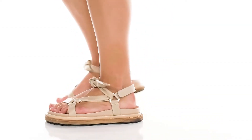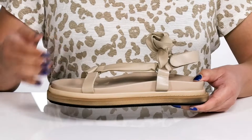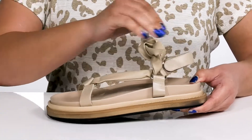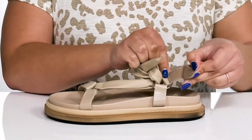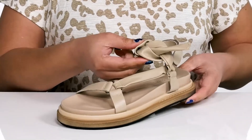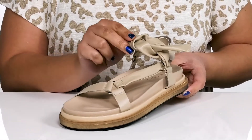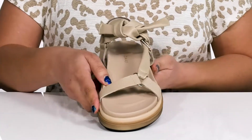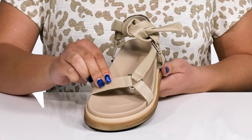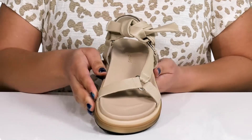Make every step count with these sandals by Alohas. They feature a leather upper with an open toe silhouette and a slingback strap with an adjustable hook-and-loop closure for a secure and custom fit. Two straps go over the vamp that you can tie yourself to lock them into place. They have an asymmetric design with fixed straps at the side to help lock them in as well.